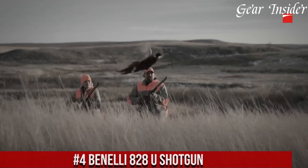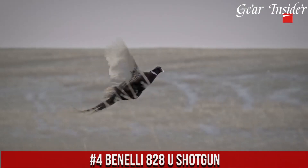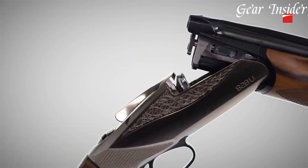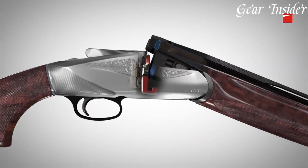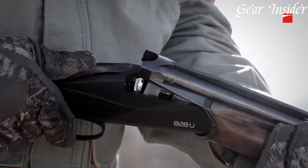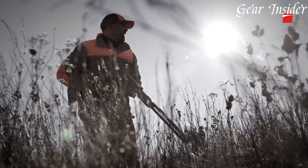Number 4: Benelli 828U Shotgun — a revolutionary blend of innovation, design, and performance that redefines the over-under shotgun category. The 828U is the epitome of modern engineering and Italian craftsmanship. With its sleek and streamlined profile, this shotgun stands out with its distinctive aesthetics and attention to detail.